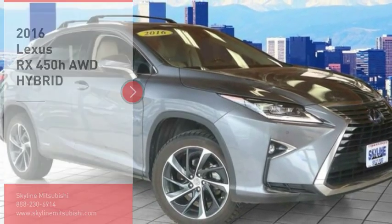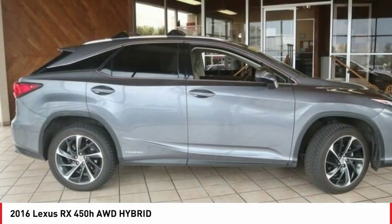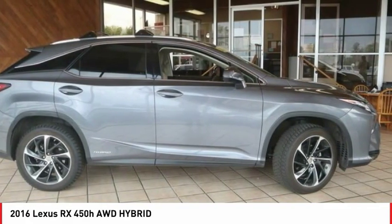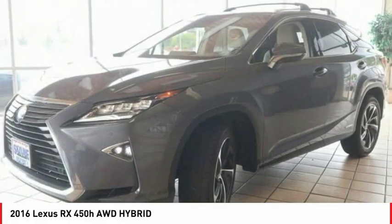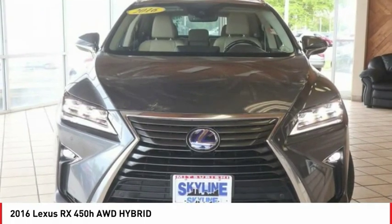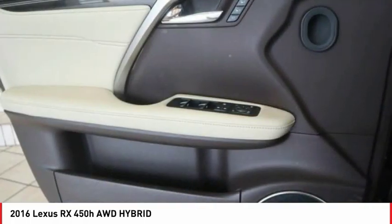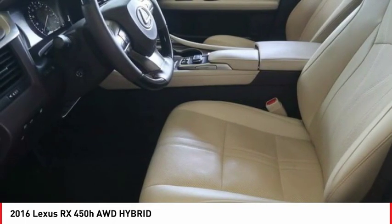Take a ride in the 2016 RX450H. The RX450 Hybrid sports the innovative ECO mode, allowing your vehicle to consume less energy and regulate the throttle response for even more acceleration. It also features an exhaust heat recovery system that turns off the gasoline engine more quickly, allowing the vehicle to function on battery power alone.